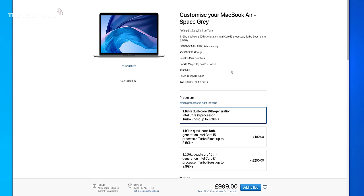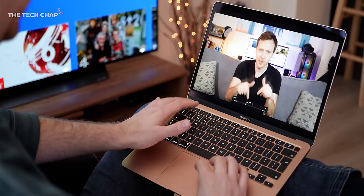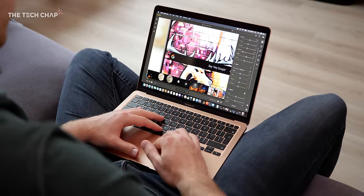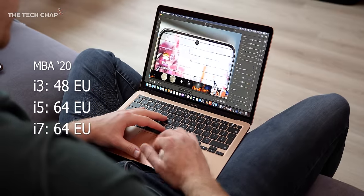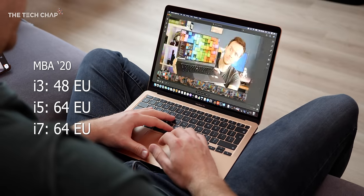We actually ran these tests a bunch of times to confirm the numbers because this really is a big upgrade. But as impressive as this base model is, I would pay an extra $100 and spec it with an i5 processor. It's quad-core rather than dual-core on the i3, which will make a pretty big difference to performance, and we get even faster graphics. The i3's Iris Plus chip has 48 execution units — still double last year — but the i5 and i7 models have 64. So yeah, I'd go with the i5.